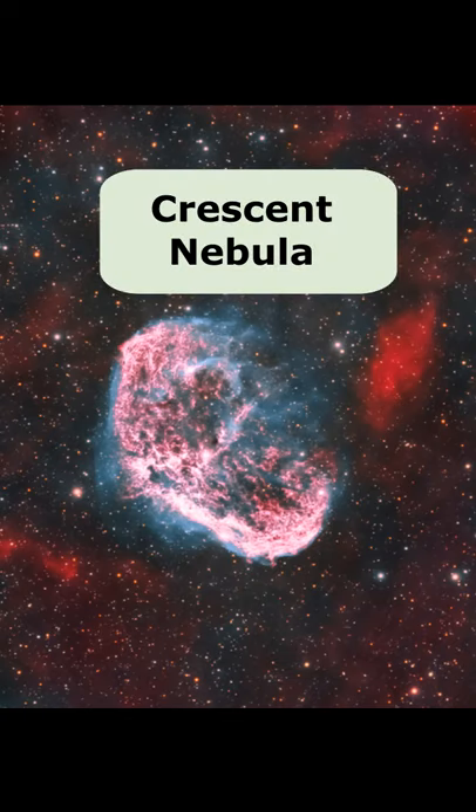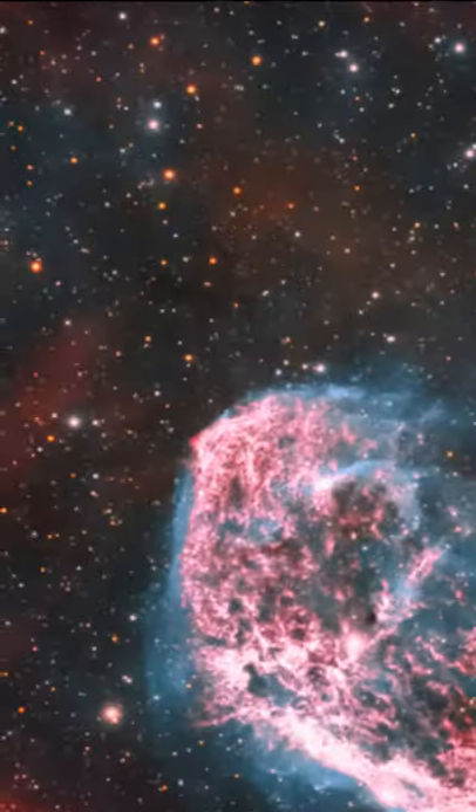Here's the Crescent Nebula. It's 5,000 light years from Earth, and it was discovered in 1792.